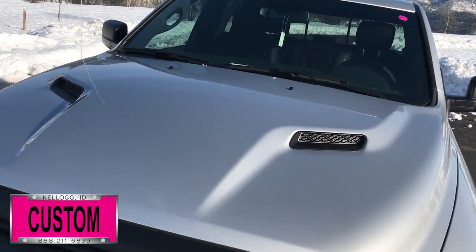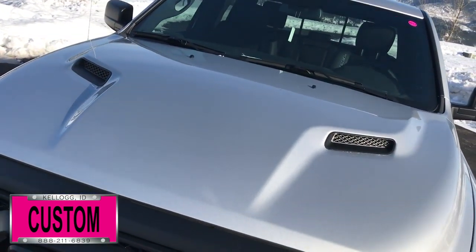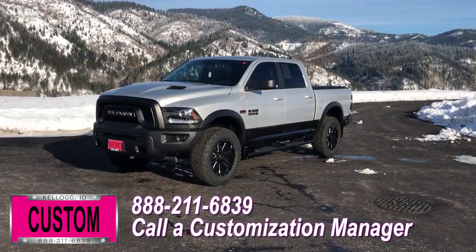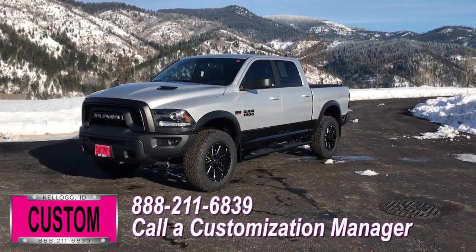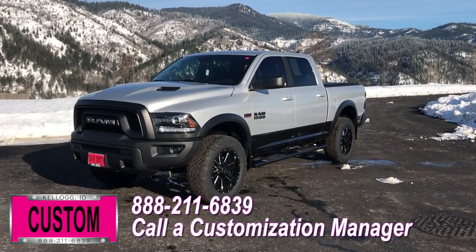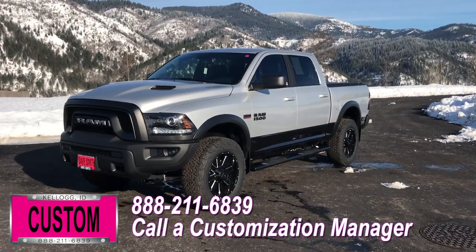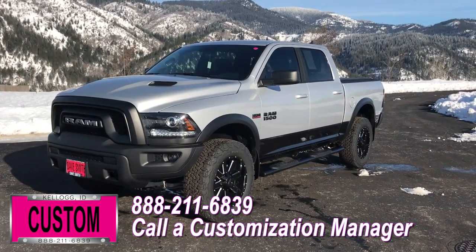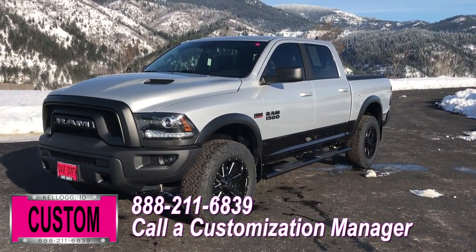You're more than welcomed and encouraged to mix and match any of these customized accessories on your new truck. Or better yet, if you like this particular look just the way it is, we can recreate it on the latest model on the market today — same trim, same color. Let us know, we'll make it happen. No one does custom like Dave Smith. Contact a customization manager today and order your new Ram.